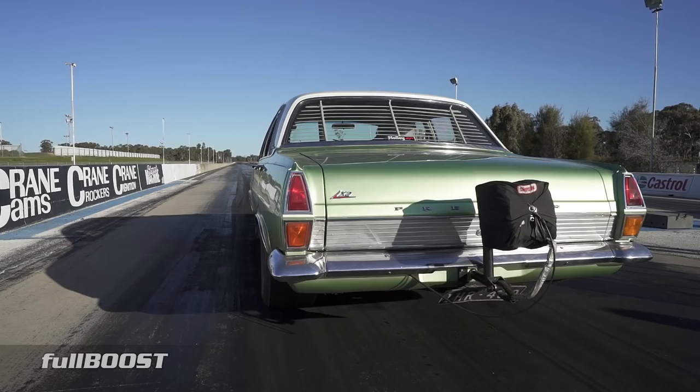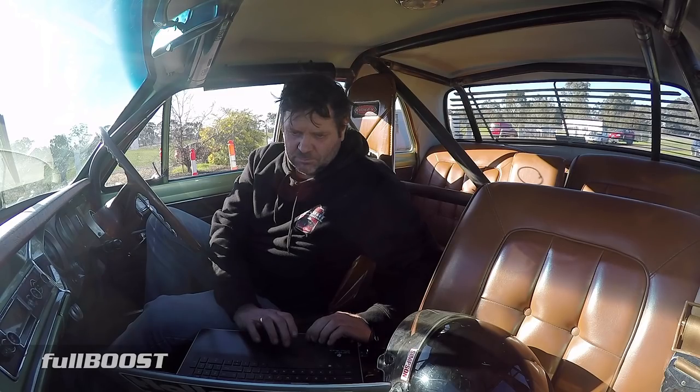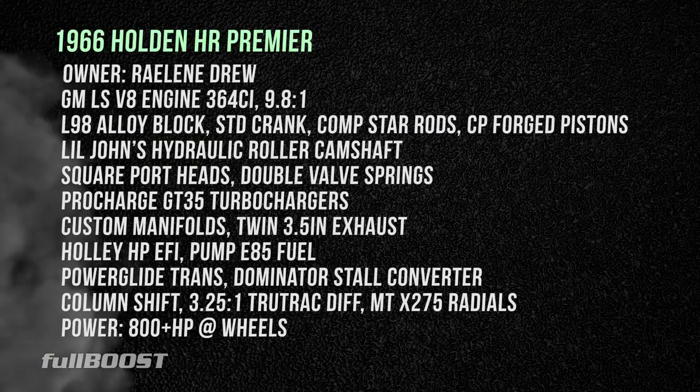This was the first time out on this new combination, so Mark was merely logging some low boost data, as the plan is to run both cars at this year's Street Machine Drag Challenge.